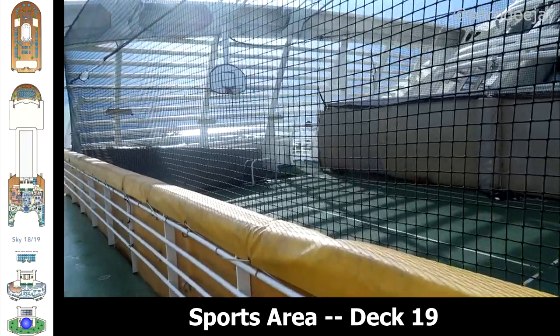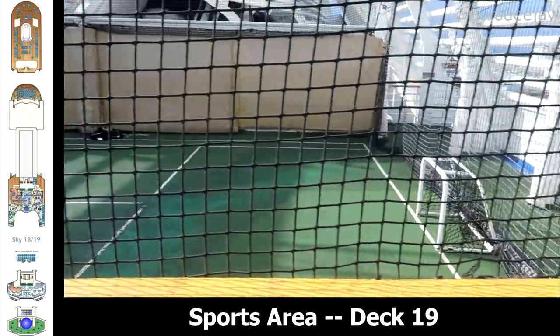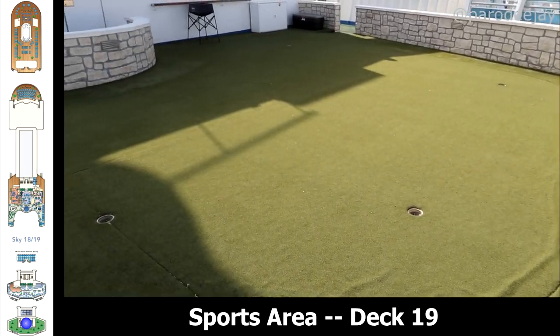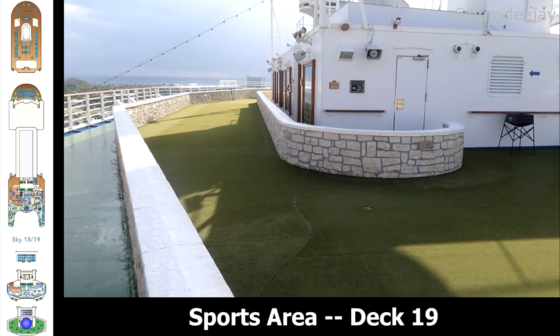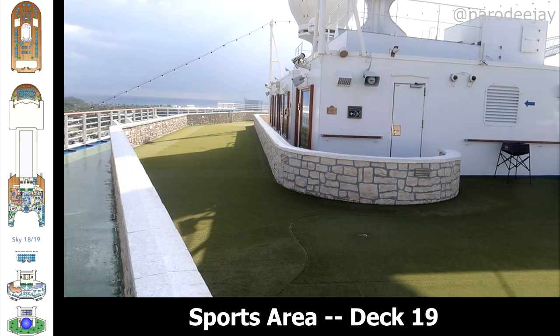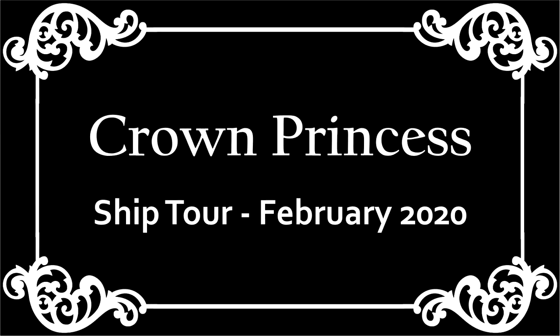Hopping up to deck 19, we have the sports area: Princess Links — a little putting area — cyber golf, a tennis court, and a jogging track. Good to note there is one elevator that does come all the way up to deck 19, which is very convenient. And of course, a glass elevator shot to bring it all home.